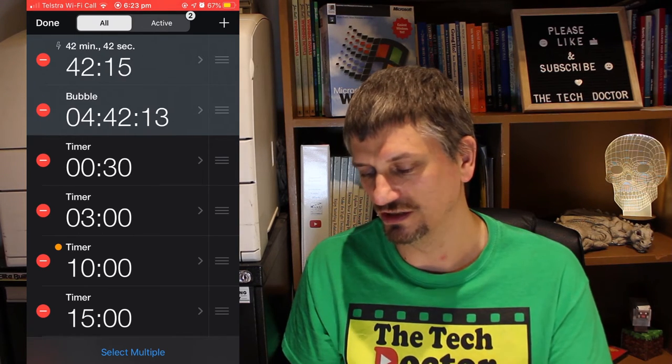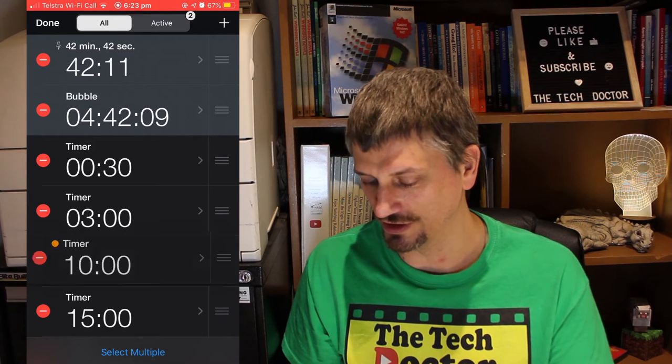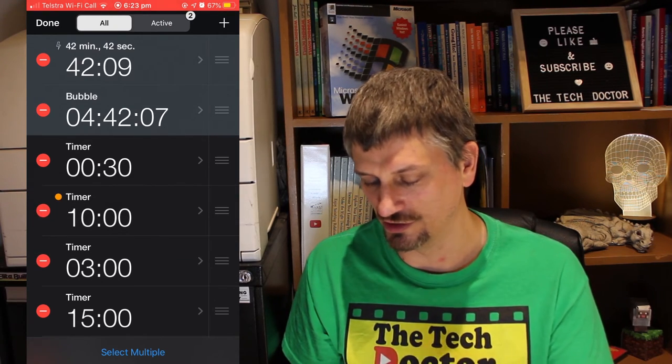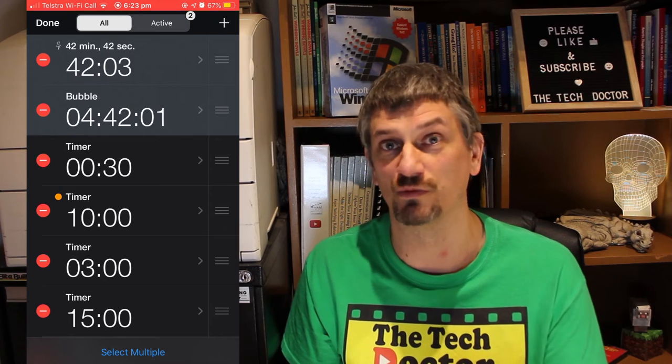You can change the order of the timers. The active timers are always at the top, but you can change the order of the others if you need to. You can also set a color dot on any of them to group them for some reason.